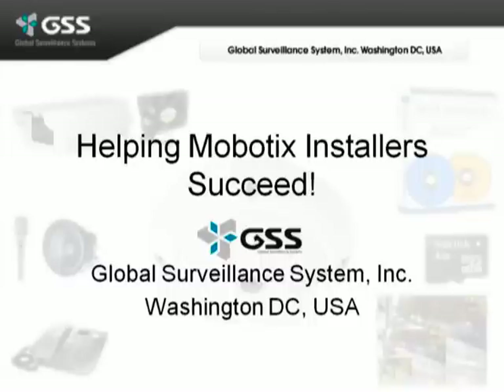Today we're going to discuss how Global Surveillance Systems works with surveillance installers to help them succeed by selling and installing the Mobotix system successfully.